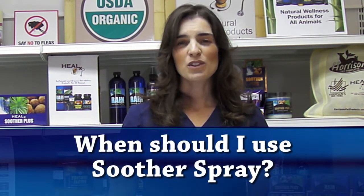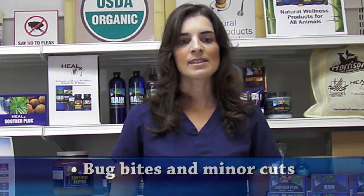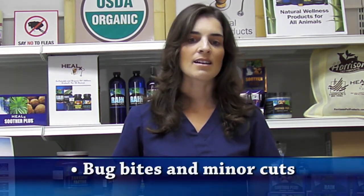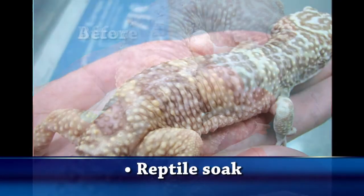Soother Spray should be used as directed by your veterinarian. However, it is commonly used for minor ailments such as bug bites, minor cuts and bruises, flea allergies, urine scald, minor burns. It can even be used as a reptile soak.